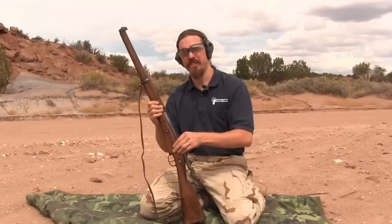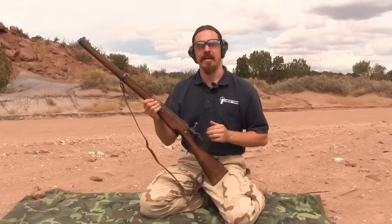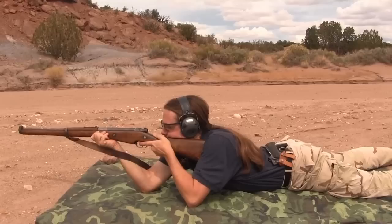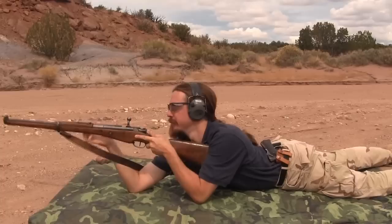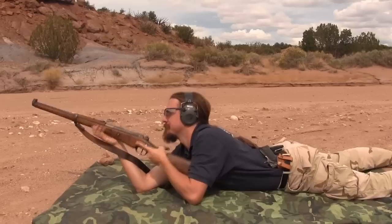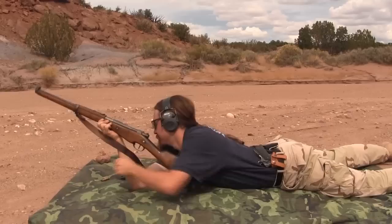I want to see what kind of group we can get out of this, if anything. I don't really want to do it with the hang-fire special surplus. So we have a box of older commercial hunting ammo and we're going to give that a try. Now we're at 50 yards here. I want to make sure that this is actually zeroed, and I make no pretense about being the world's greatest shooter.